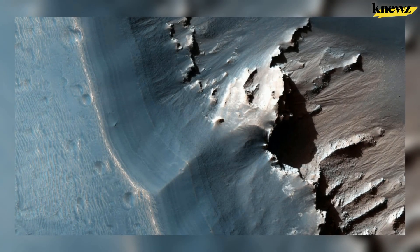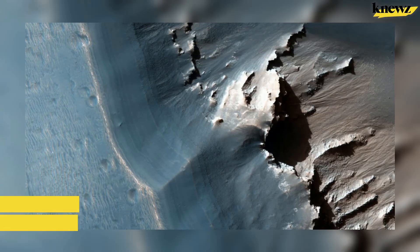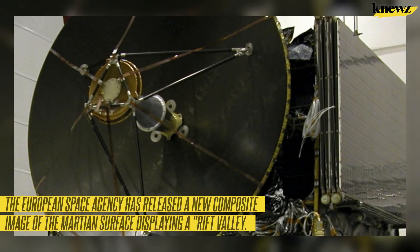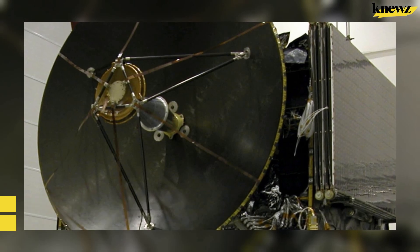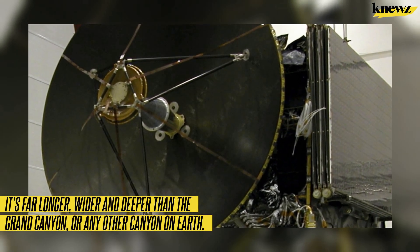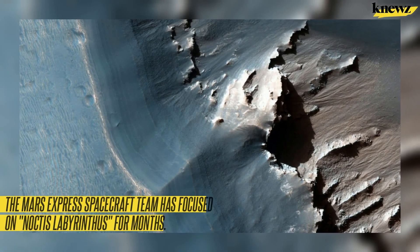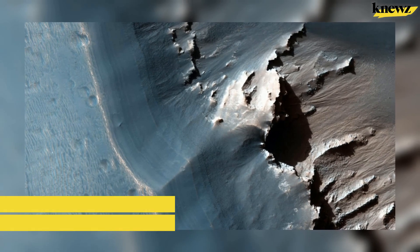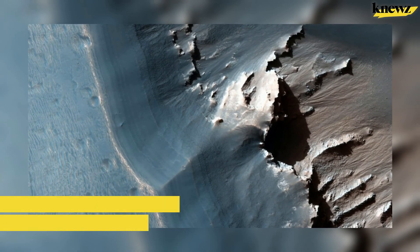Mars has rocks, deserts, and now news.com has learned it also seems to have a labyrinth. The European Space Agency has released a new composite image of the Martian surface displaying a rift valley far longer, wider, and deeper than the Grand Canyon or any other canyon on Earth. The Mars Express spacecraft team has focused on Noctus Labyrinthus for months, and a three-dimensional video of the area was released in October 2023.